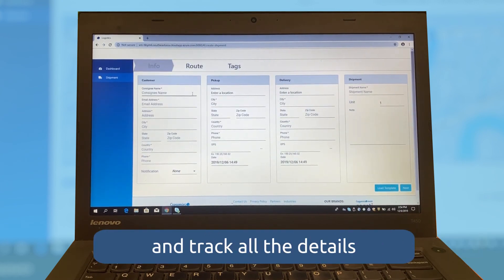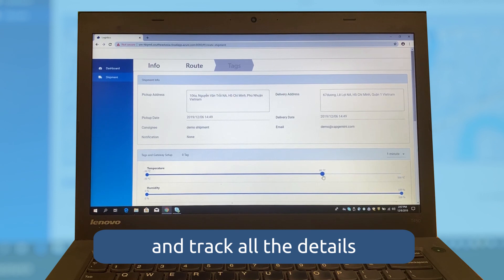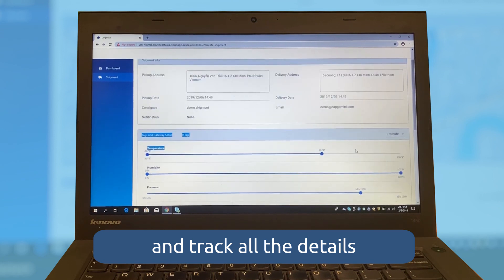Shipment details provide information about the customer, pickup and delivery, and sensor tags including temperature, humidity, pressure, ambient light, shock, tilt, tracking, and battery level.